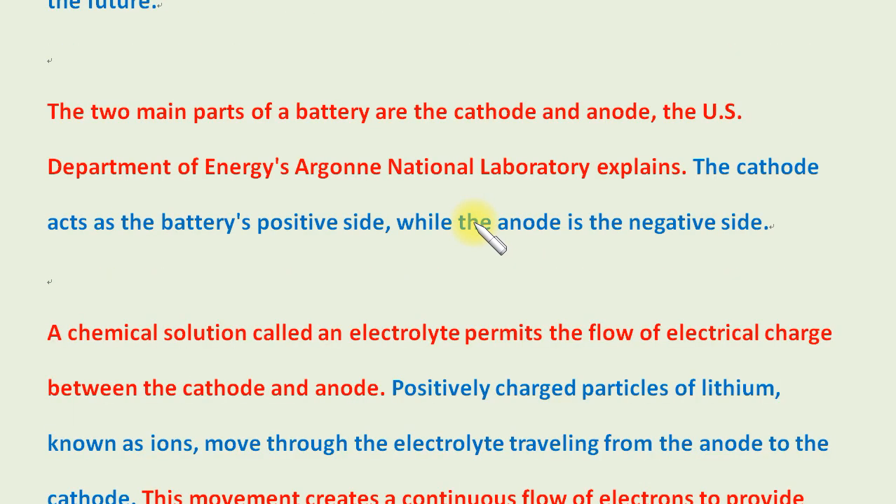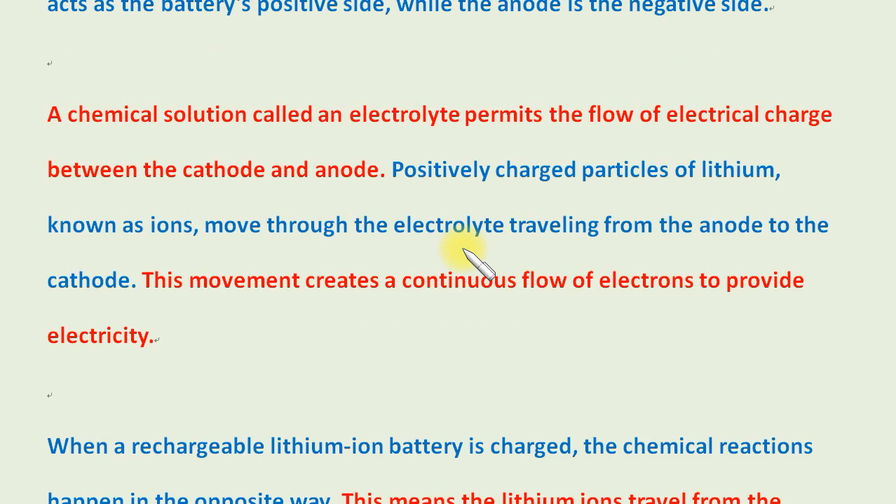The two main parts of a battery are the cathode and anode. The cathode acts as the battery's positive side, while the anode is the negative side. A chemical solution called an electrolyte permits the flow of electrical charge between the cathode and anode.